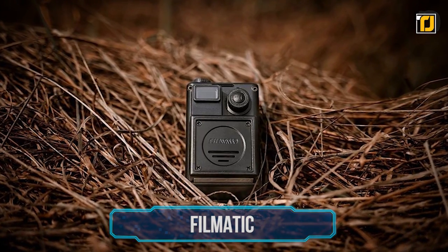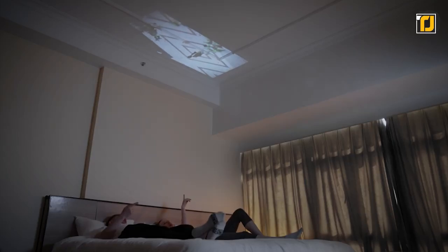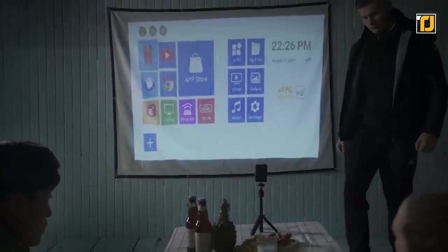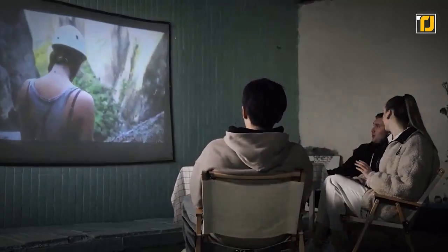Number 12: Filmatic. Filmatic is the perfect little — and pay attention to the 'little' — gadget that everyone needs to have. It's an indoor-outdoor projector that simply needs to be pointed at a flat surface, and it'll project anything you want on that flat surface. The best part? It's incredibly tiny.